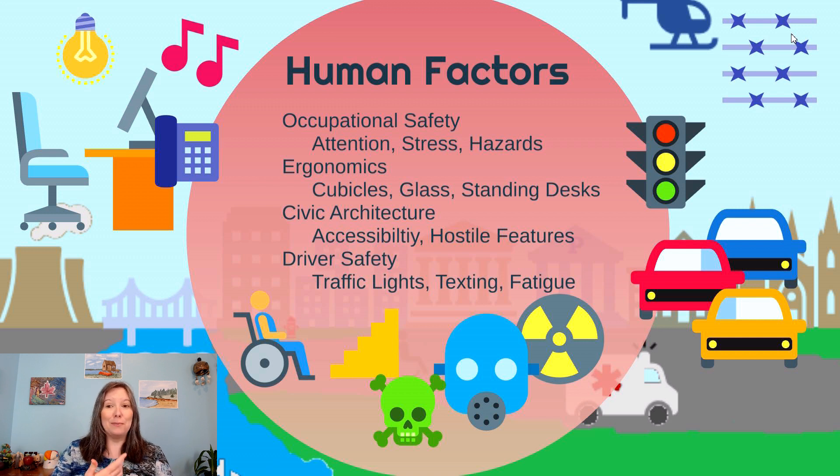Occupational health and safety has been used in lots of industries — ways to make airplanes, boating, or traffic more safe. It can also be used in offices, where the science of ergonomics can help us stay more comfortable and healthy. Ergonomics includes things like making sure our chairs provide adequate support and movement, and making sure our keyboards are raised, or having a standing versus sitting desk versus treadmill desk.